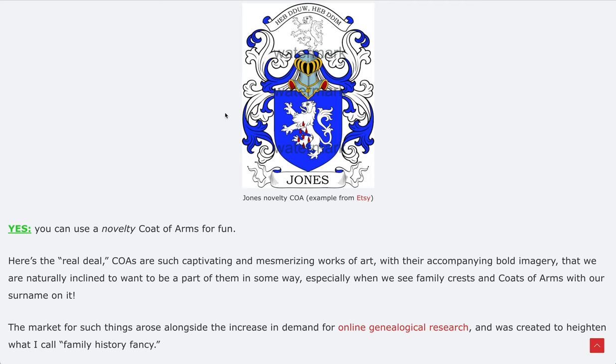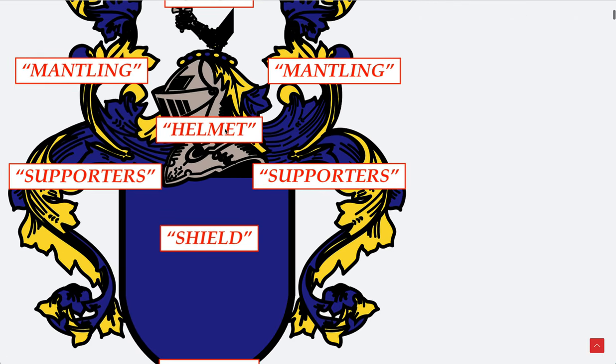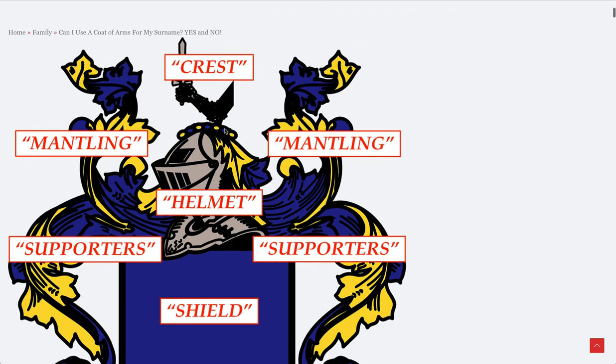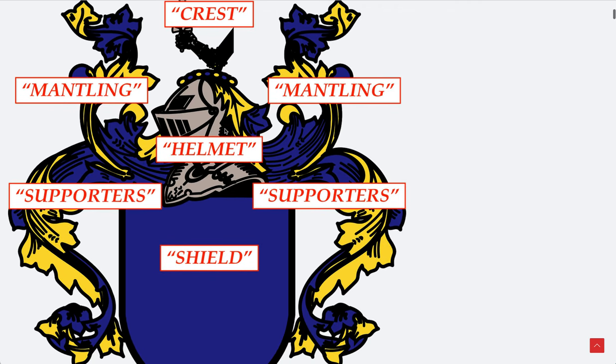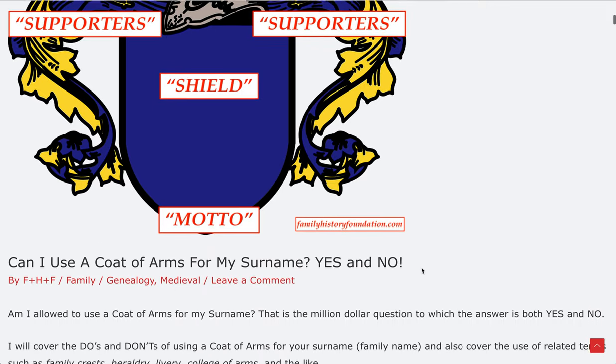I'm going to go into how coats of arms are created — there are certain requisite sections that exist within coats of arms. Like these mantles, banners, and where the head goes. There are a lot of different set elements to it. You can see these parts — the crest, mantling, helmet. Those are actually their names.